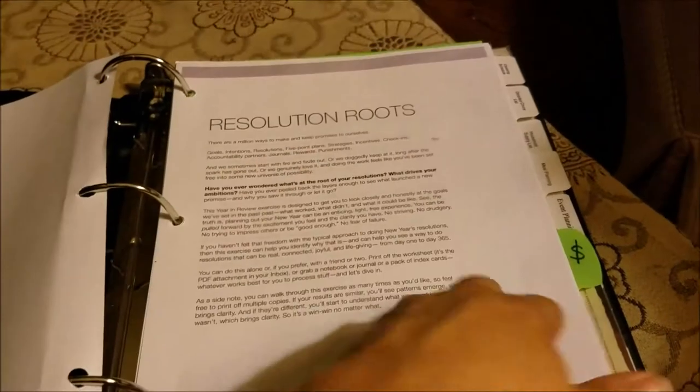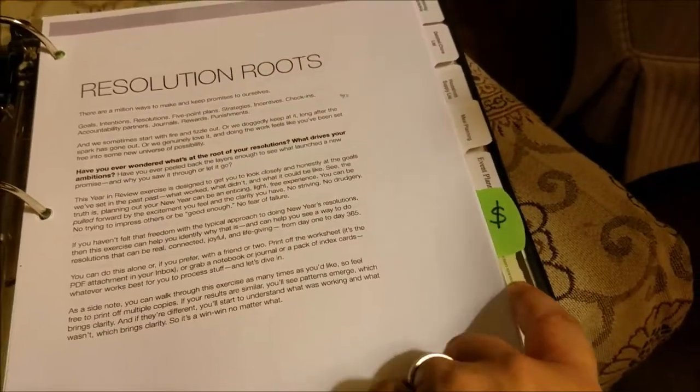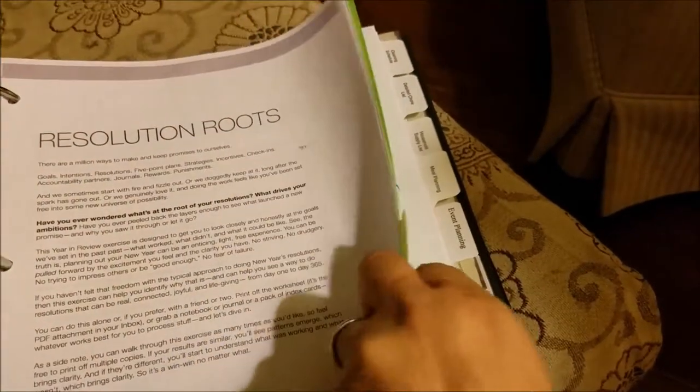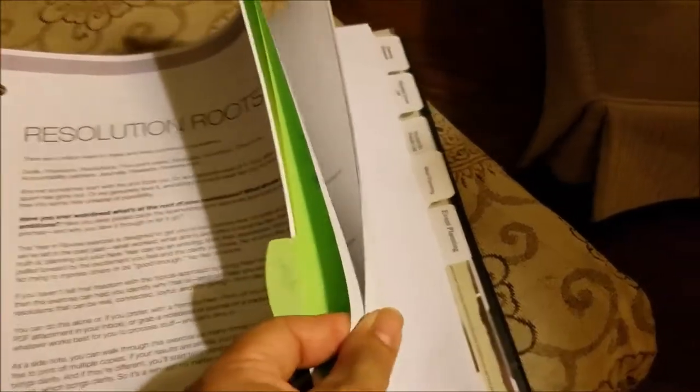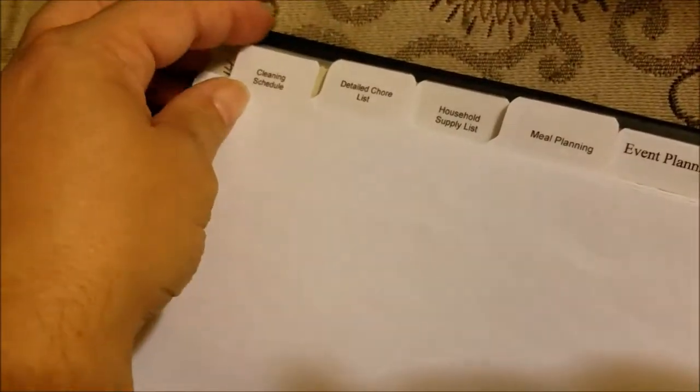This tab right here has bank account information and password information so I'm just going to skip right over that one obviously. Going to the first tab — let me give you a shot of my tabs. I have: cleaning schedule, detailed chore list, household supply list, meal planning, and event planning. I'll get to those in a little more depth.